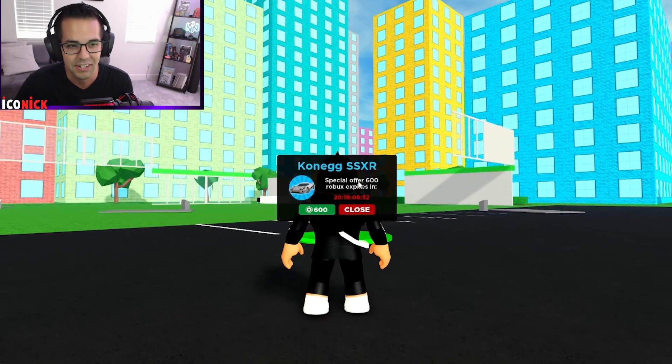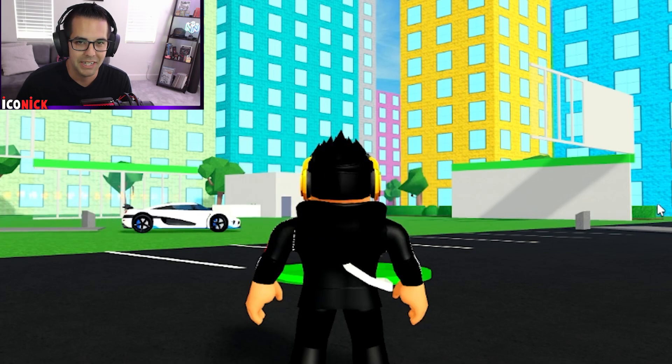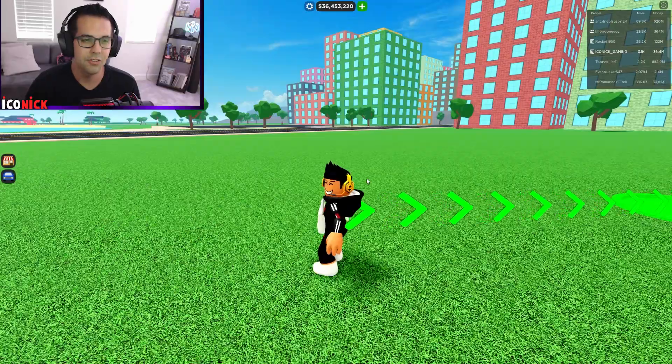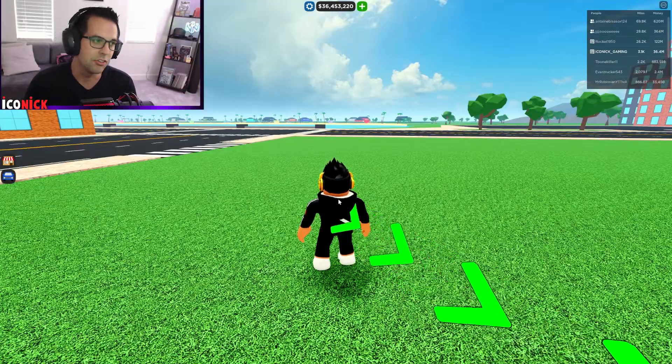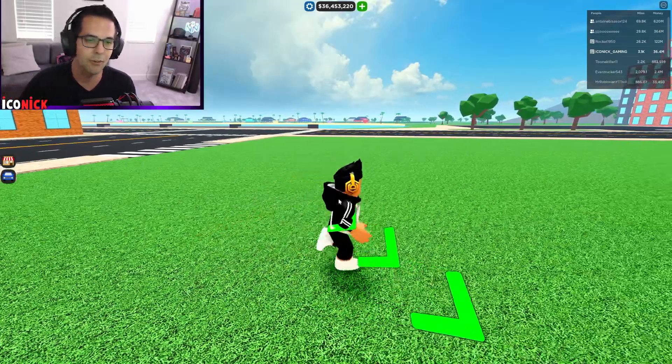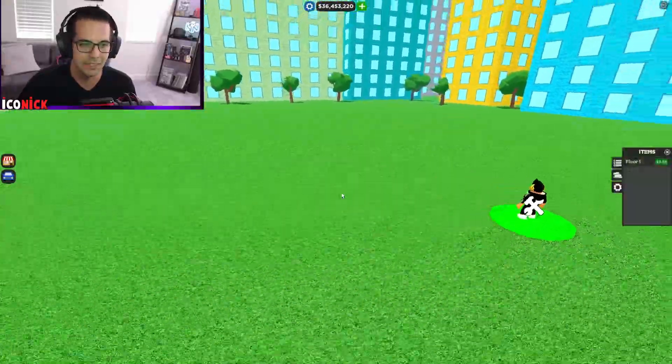There are a few new things in this update I'm excited to check out — one being right here, the Koenigsegg CCXR. An awesome car, and I'm picking it up 100%. I've got the lakefront dealership location, and you know that's my favorite — the lakefront dealership location is a must-have for me in this game.